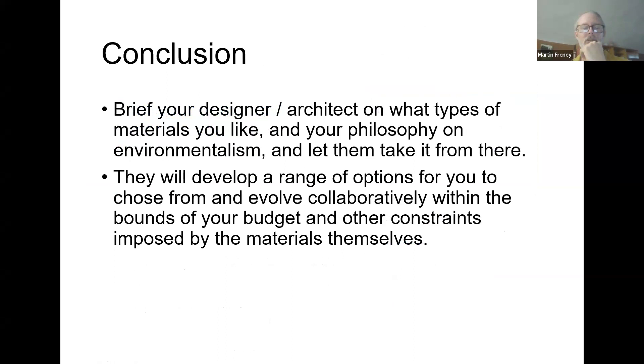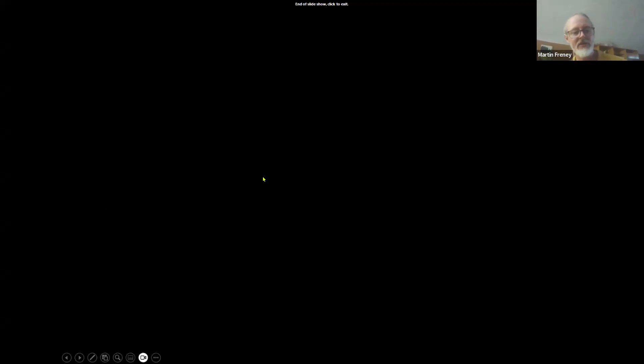In conclusion: make sure you brief your designer or architect on what types of materials you like and what's your philosophy on environmentalism, because everyone's got a different view of that. Then let your designer take it from there — they'll develop a range of options for you to consider, and you'll work collaboratively to work out what suits your budget and any other constraints, such as availability, structural engineering issues, and that kind of thing. It's question time — thanks for your attention, everyone.